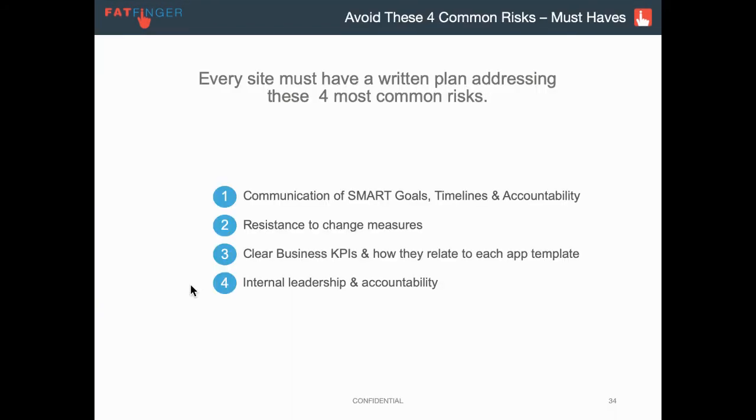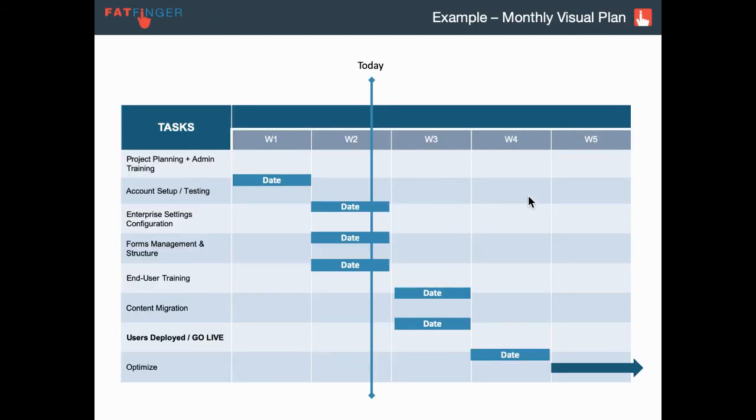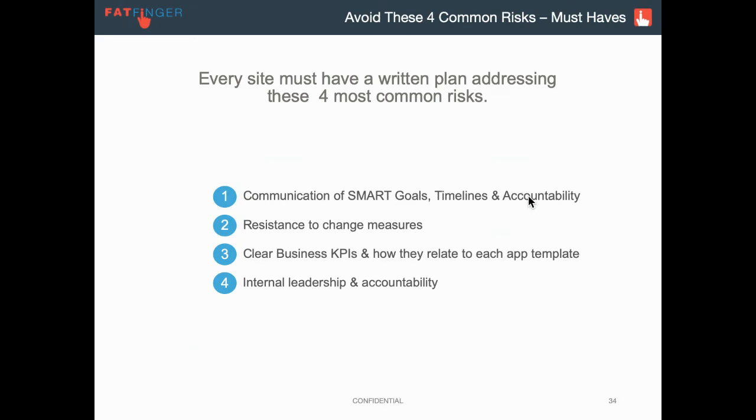We see four common risks, and we highly recommend having a written plan and having a discussion as a team on addressing these. It doesn't have to be an essay — literally a few bullet points. The first is communication of SMART goals, timelines, and accountability. That's just filling out something as simple as this plan and then actually communicating it. Best practice is weekly, or at the very least monthly, to say: where are we against our plan? Who is accountable? Just assign it — hey Susie, you need to send this out bi-weekly. Pretty simple, let's make that happen.